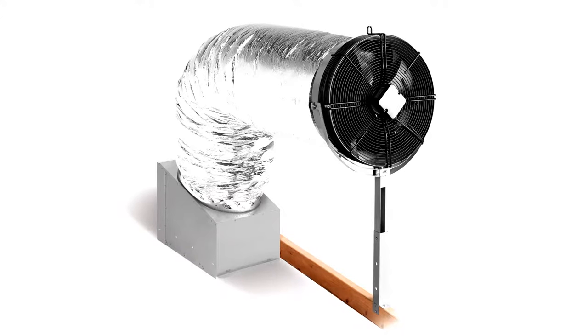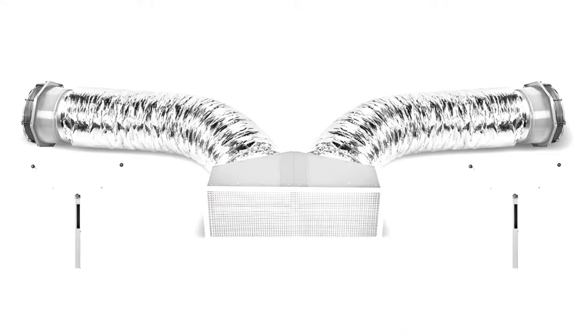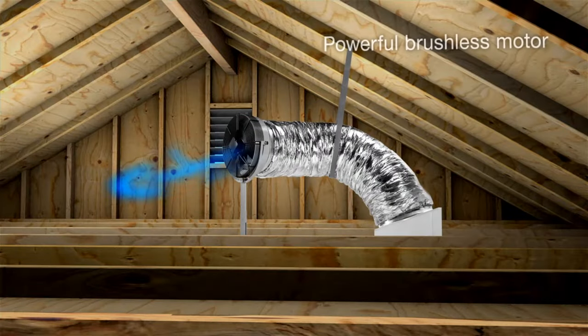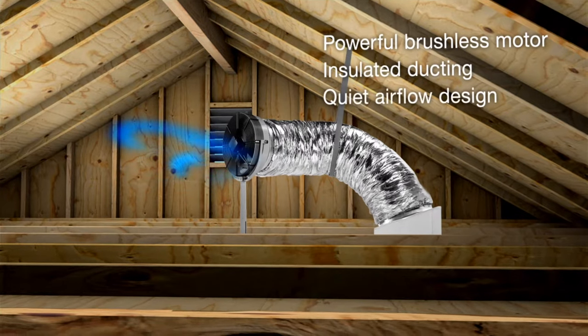The innovative engineering of Solatube Whole House Fans delivers advanced features for plenty of power. They come in configurations to accommodate any size house and provide the flexibility to cover all the zones within it. And its intelligently designed fan and ducting provide whisper quiet operation.